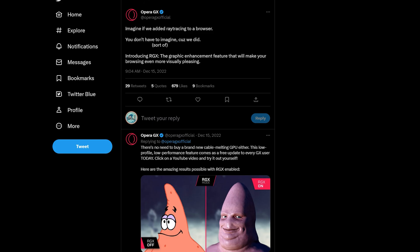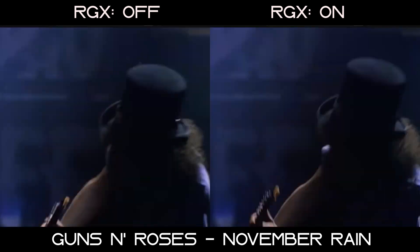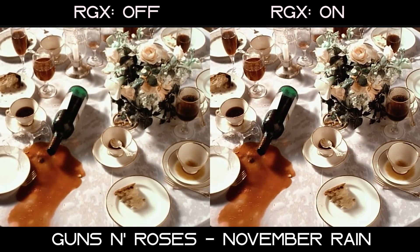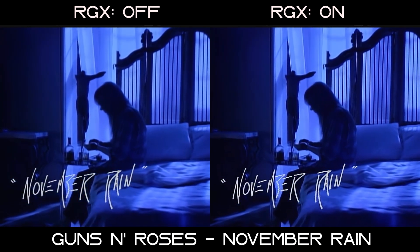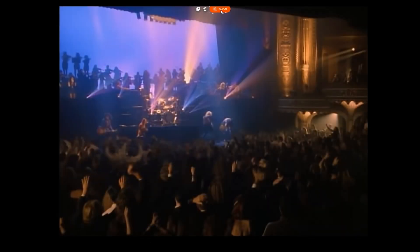Let's jump into some more examples of how effective RGX is at sharpening images and colors. Look here at the crowd and the stage to really see the difference in image sharpening and color changes.